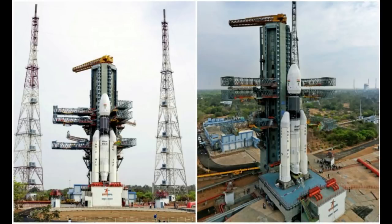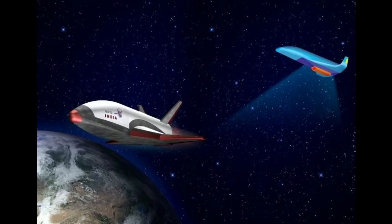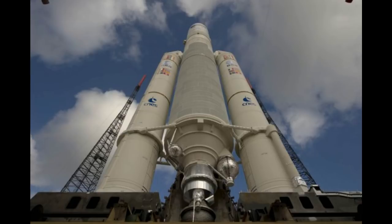We have to do a reusable launch vehicle for this technology demonstration. This is not a space shuttle. We have to program and work on the space shuttle. You can see this space shuttle — NASA Discovery Space Shuttle, Columbia Space Shuttle. In this case, we will use Delta Wings.